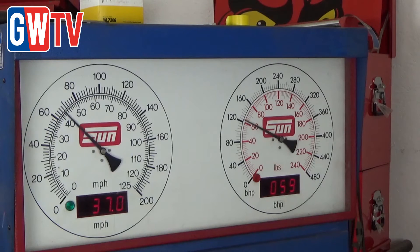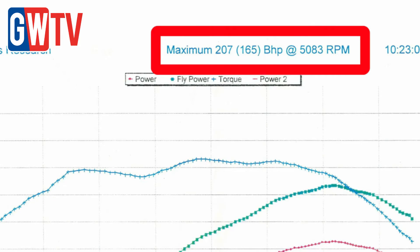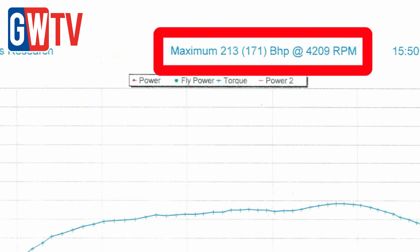After that we also did a separate dyno run to see the effects of the engine flush, and we got a six horsepower improvement from the engine flush alone. That's just down to restoring compression.